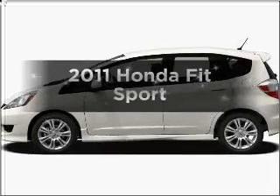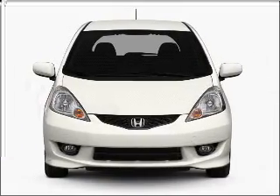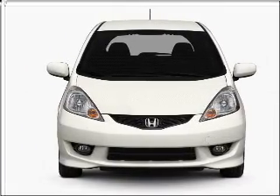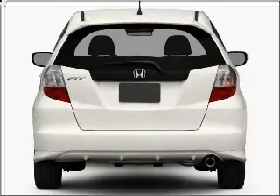Presenting the 2011 Honda Fit. If you're looking for an automobile with great attributes, look no further. With an efficient four-cylinder engine that responds smoothly to its 5-speed automatic transmission. Premium wheels give a more luxurious look.